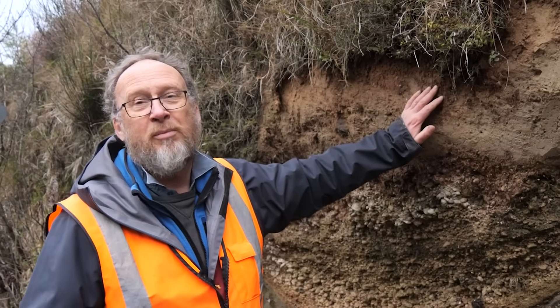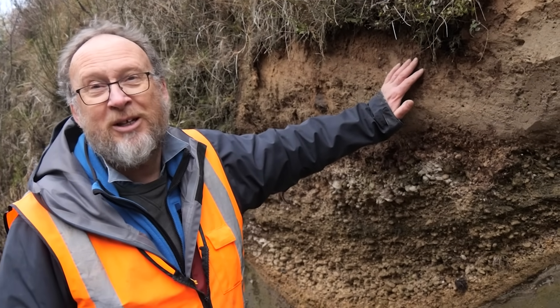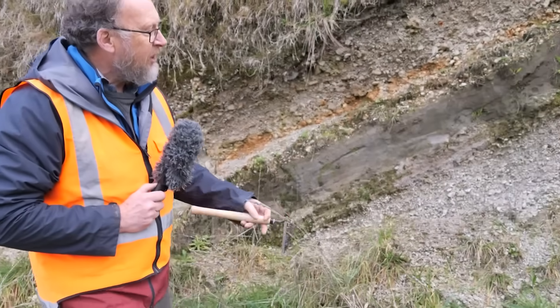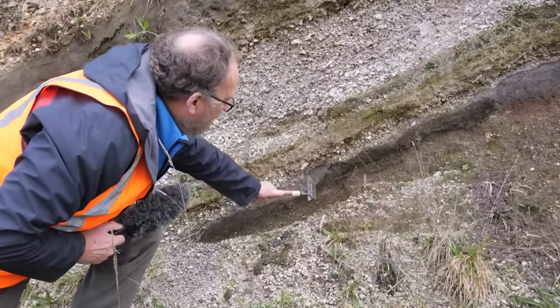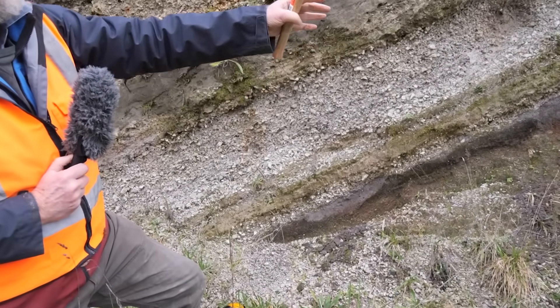Really one of the remarkable deposits of its type globally in the last five to ten thousand years. So was this the worst that Taupo Volcano could do? Far from it. This eruption was relatively small compared to the one that happened around 25,500 years ago.